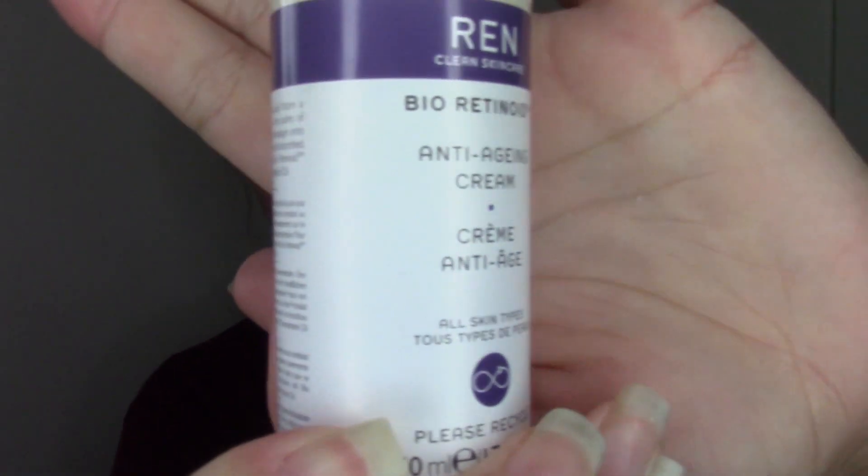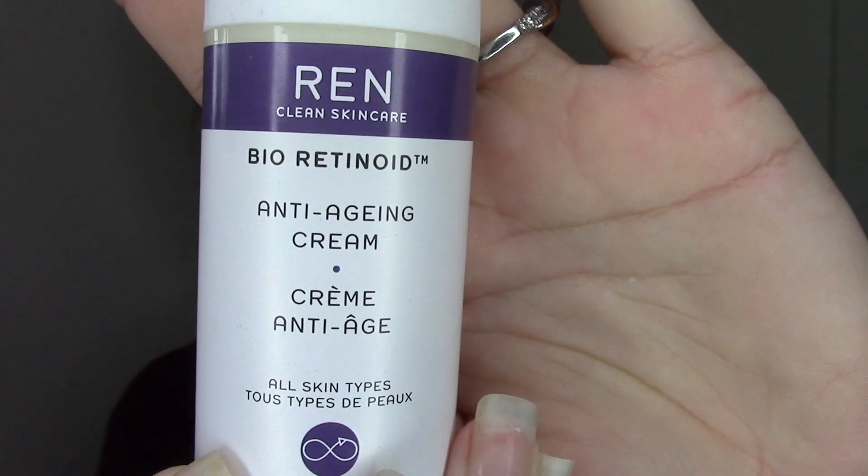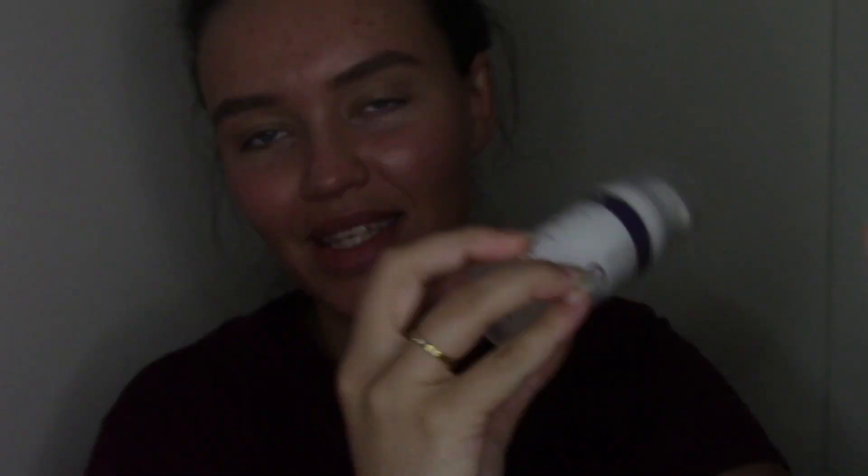So we will begin the day as we mean to go on — nicely moisturized and hydrated. For moisturizer today it is the REN Bioretinoid Anti-Aging Cream. We love it. If you're interested in this range, please go and see my reviews on it.